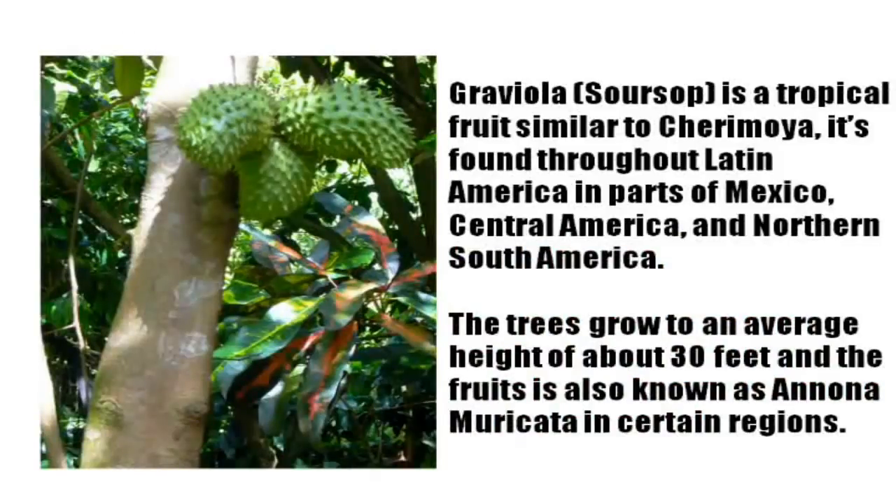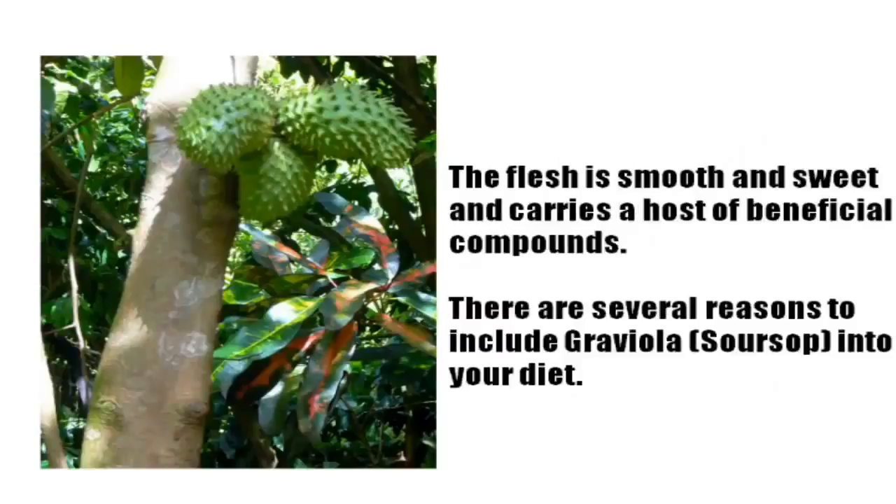Graviola Soursop is a tropical fruit similar to Cherimoya. It's found throughout Latin America and parts of Mexico, Central America, and Northern South America. The trees grow to an average height of about 30 feet, and the fruit is also known as Annona muricata in certain regions. The flesh is smooth and sweet and carries a host of beneficial compounds.